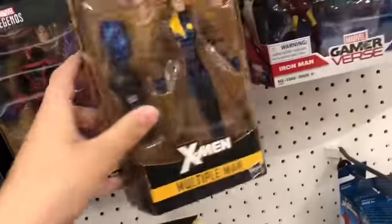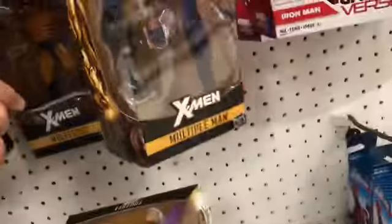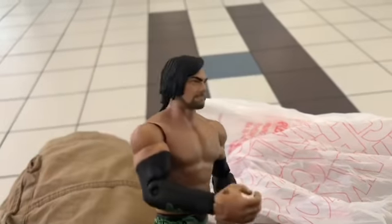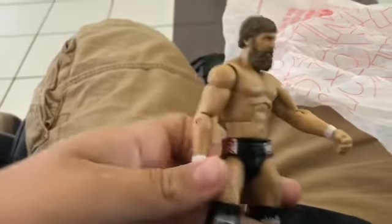We got Magneto, multiple names. One ring back there - this card's impossible, but I got a Justin Gabriel. Pretty cool figure. I'm gonna be transforming this into an elite figure, and I also got this Daniel Bryan elite. I spent 20 bucks on both of these - pretty good deal.